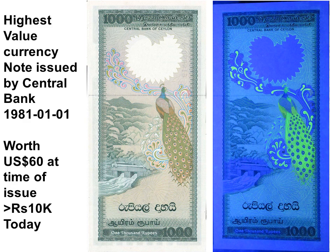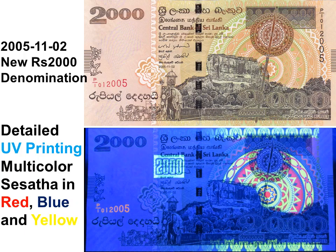The 1981 Rs.1000 note has a spectacular peacock on the back, more beautiful under ultraviolet light than can be captured in a digital photograph. This note, worth US$60 at the time of issue, is the highest-value note issued in Sri Lanka and is still referred to as the Monara note. The Rs.5000 issued in 2010 was worth only US$47 due to inflation.